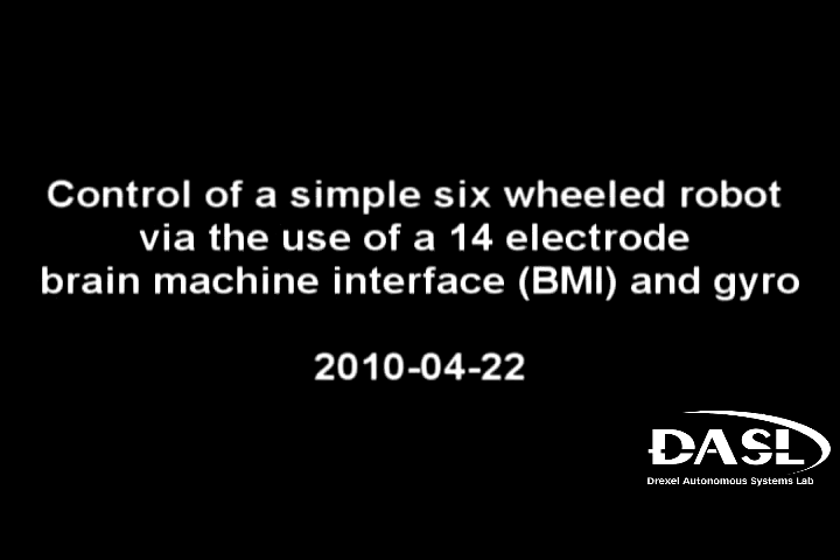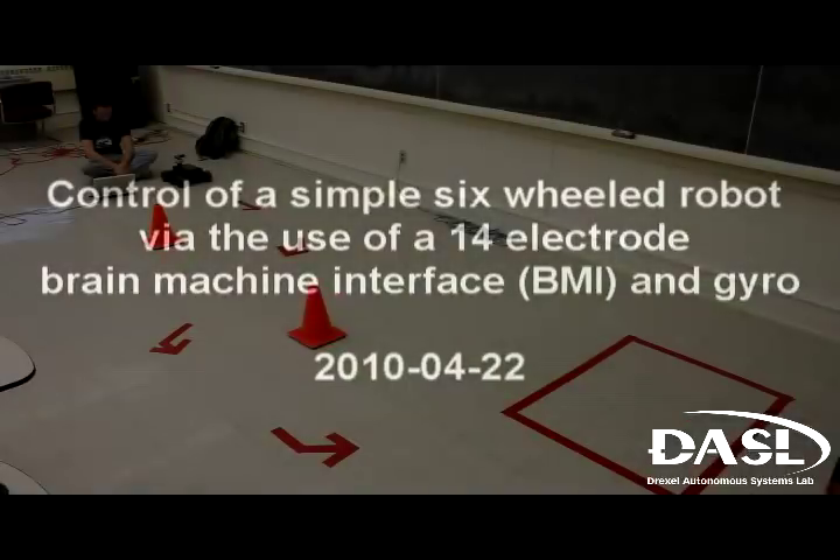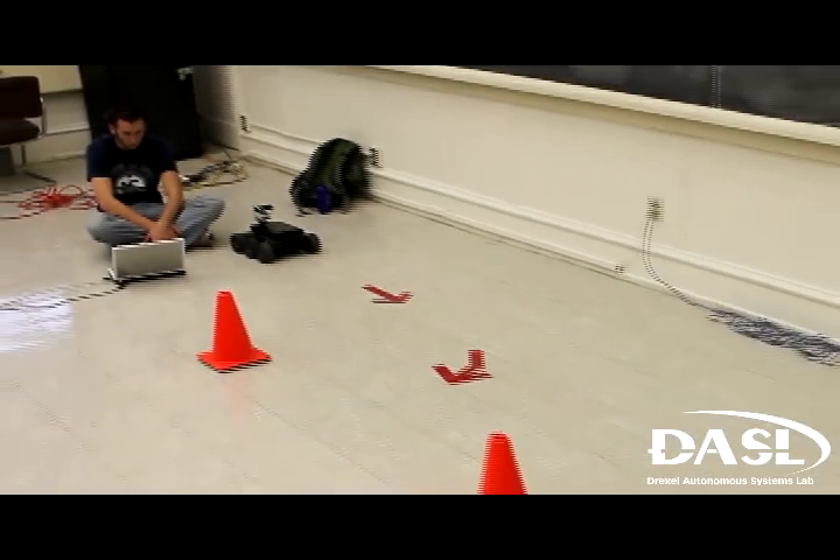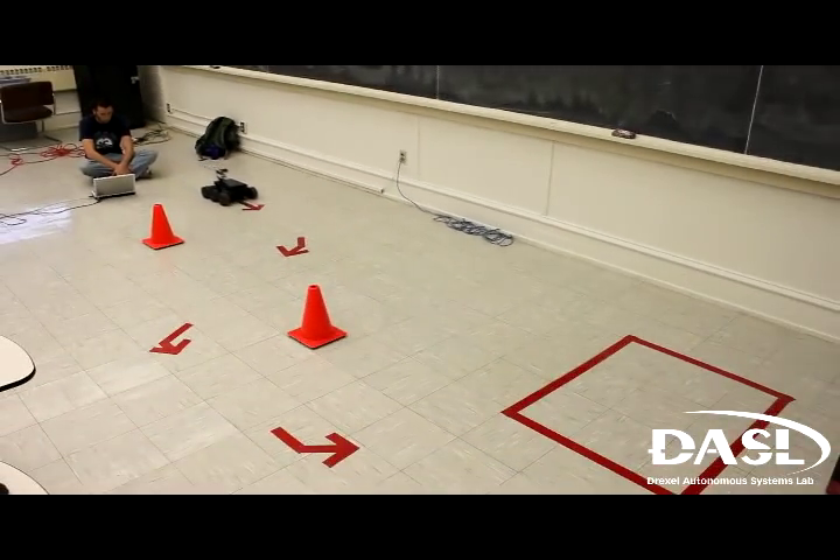This is a demonstration of the control of a simple six-wheeled robot via the use of a 14-electrode brain-machine interface and a gyro. The object in blue is the brain-machine interface attached to the user. This demonstration shows the ability for a user to navigate a robot through a simple maze using only neural and gyroscopic data.